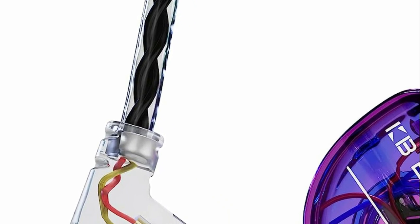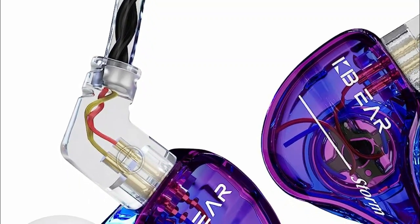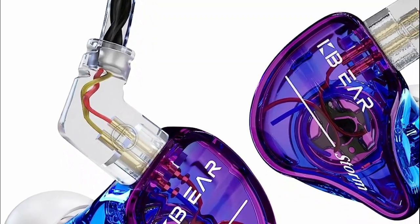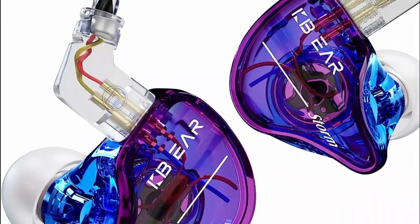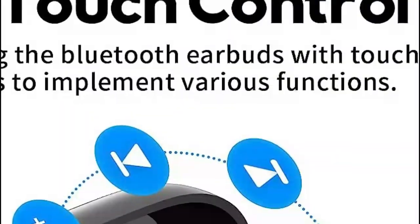This makes them ideal for commuting, exercising, or working in noisy environments. Additionally, many in-ear headphones offer high-quality sound reproduction, delivering crisp audio and a wide frequency range. They often come with features such as noise cancellation, built-in microphones for hands-free calling, and compatibility with various devices.